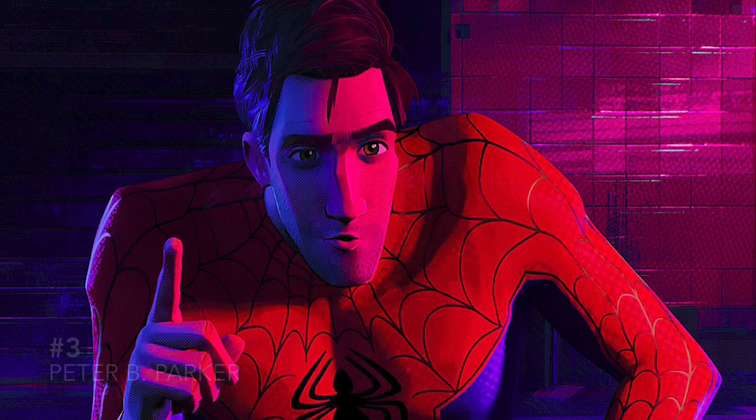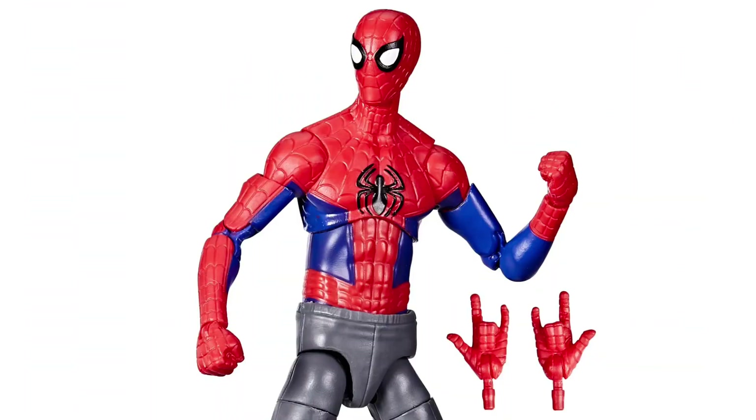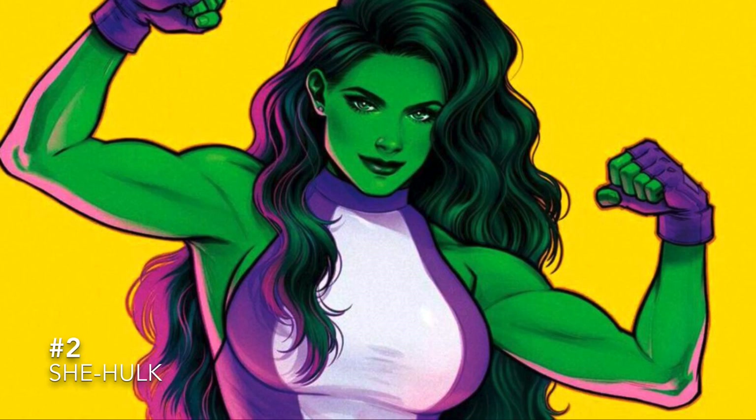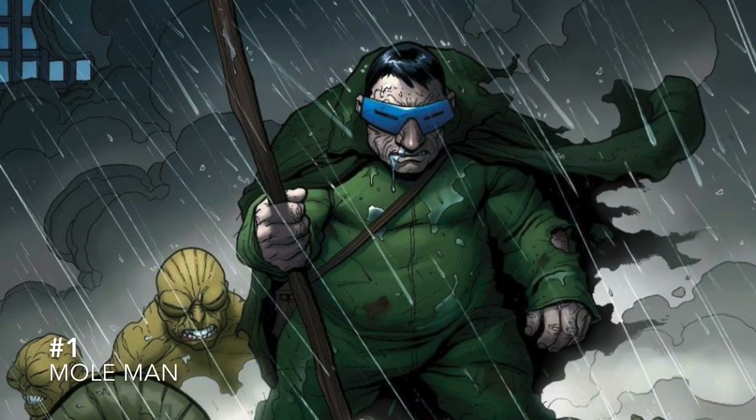At number 3 is Peter B. Parker from Into the Spider-Verse. We've actually gotten two versions over the last couple of years — one with the trench coat and sweatpants and then one just with sweatpants — but we all just want one in a full Spider-Man costume with an unmasked head. At number 2 is She-Hulk. We got a pretty good She-Hulk back in the day and we've gotten new She-Hulks since then, but we all want She-Hulk in this classic white and purple costume with updated articulation and double-jointed elbows.